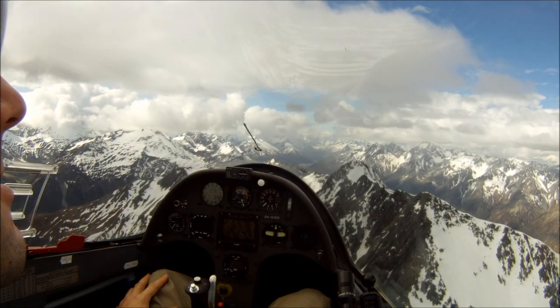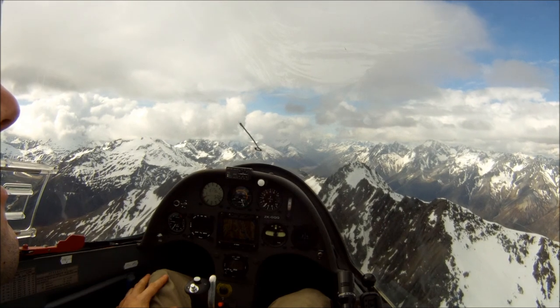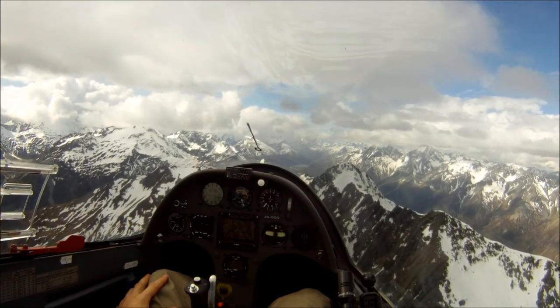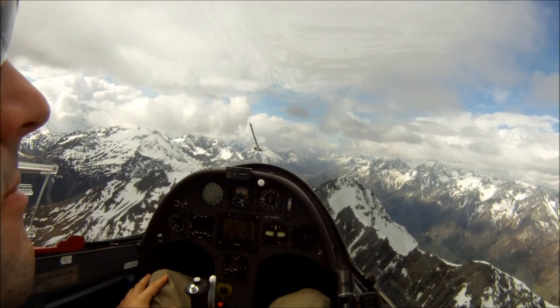We do a lot of seminars and a lot of talking, teaching maybe two separate things. One about being safe in the mountains, how to fly without the horizon, how to fly near the rocks without hitting them — that kind of thing.